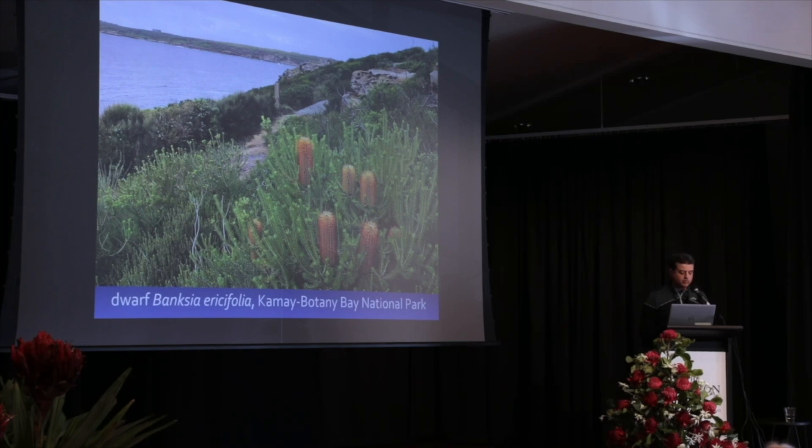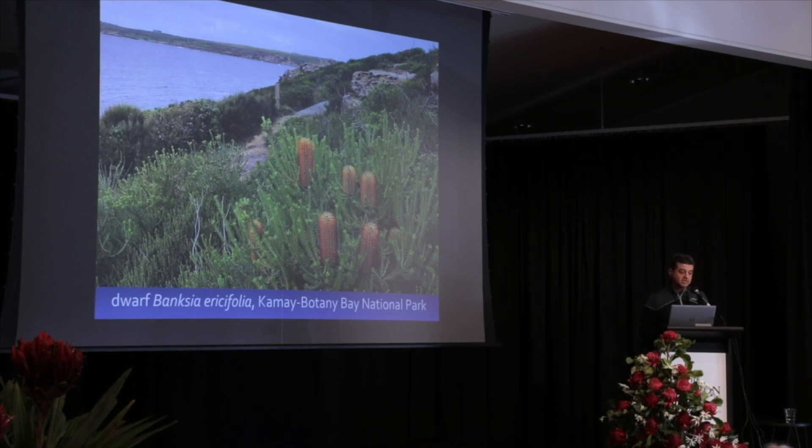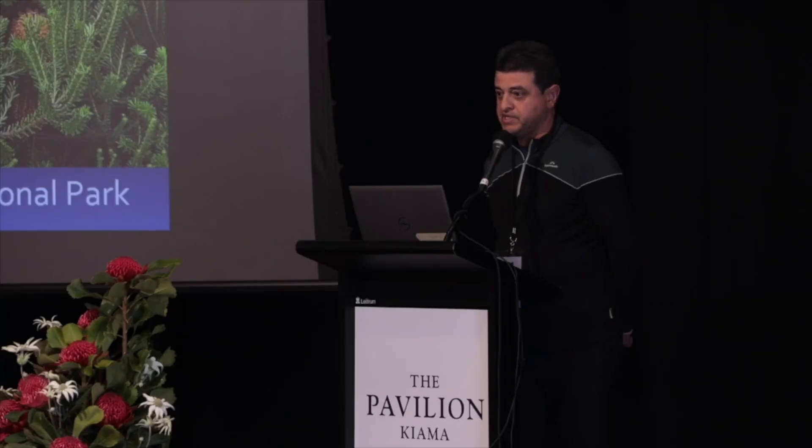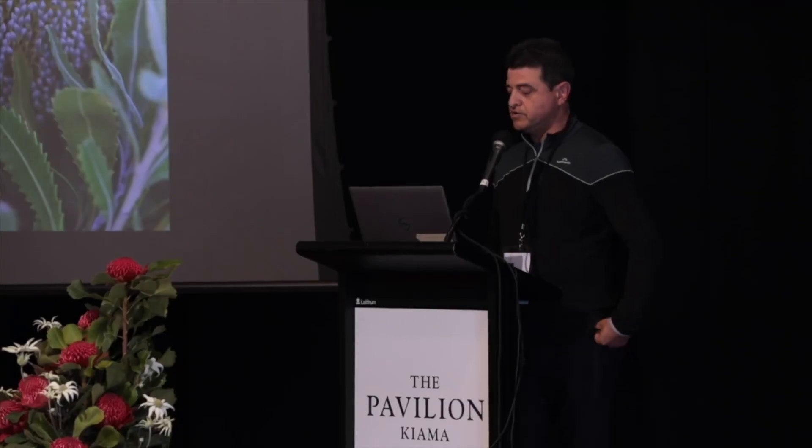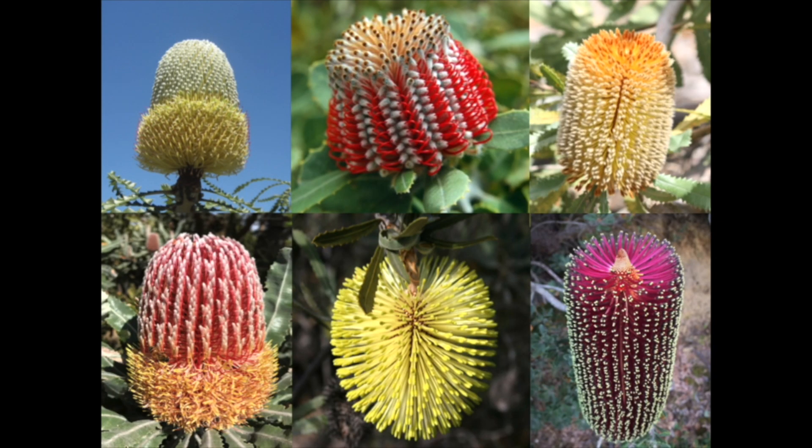This is a dwarf form of Banksia ericifolia. Some plants of ericifolia get down to basically flat level — they don't get above the knees — and ericifolia is one species that normally gets to about three or four metres high. In terms of the Eastern species, I'll be talking a lot about the different forms of Spinulosa, ericifolia and Serrata. There's quite a lot of colour variation in both the two-sided species, Spinulosa and Serrata. A lot of these selected forms are grown by nurserymen when they find the dwarf forms more suited to growing in smaller gardens.